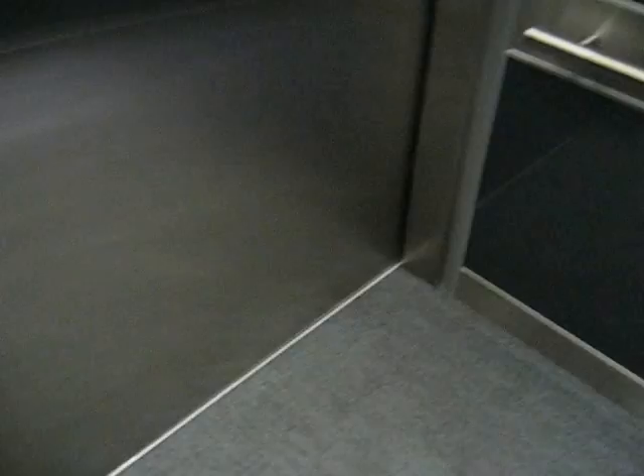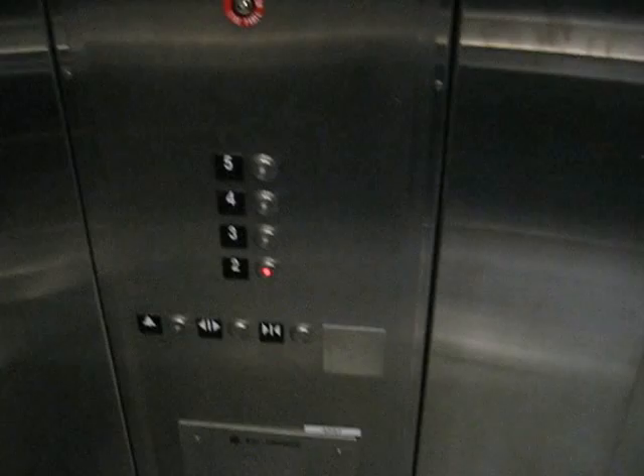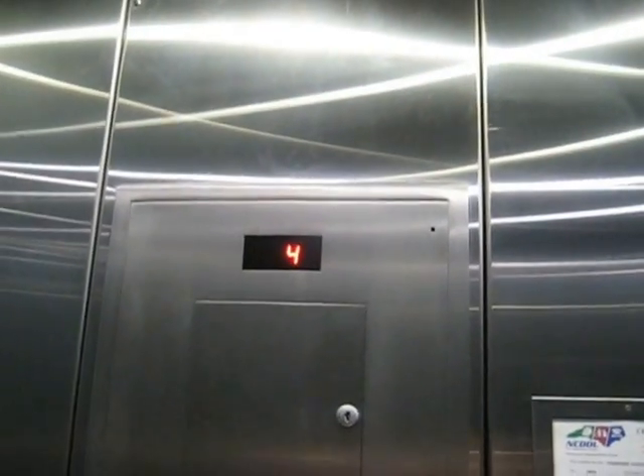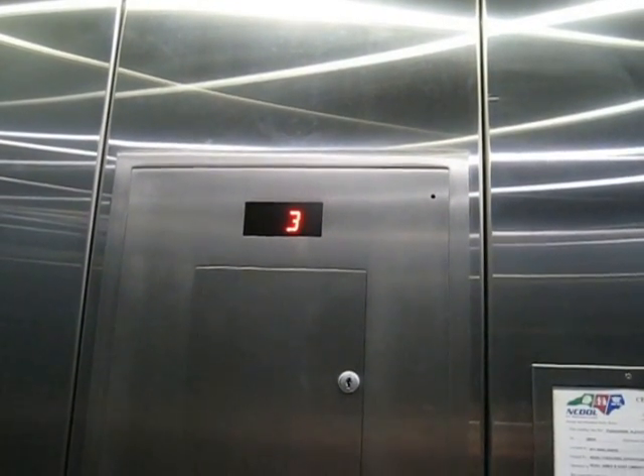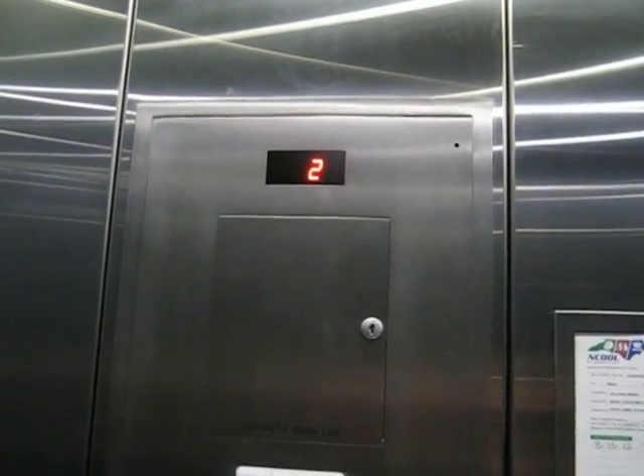Let's go back down to 2. I don't know if we'll make it all the way down without stopping, but we'll see. Yep, here we are.